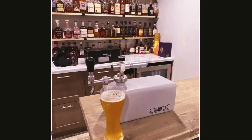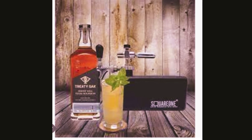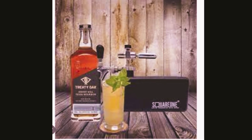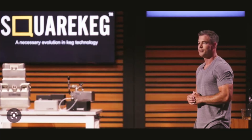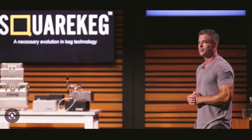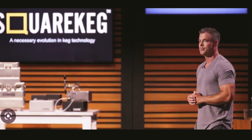Square Keg's innovative shape is more compact and stores a significant volume of liquid in a smaller cubic space. The keg may also be used to store practically any kind of liquid, and it's easy to stack properly. It simply isn't just about storing beer — it can be utilized to hold beer or any sort of beverage.